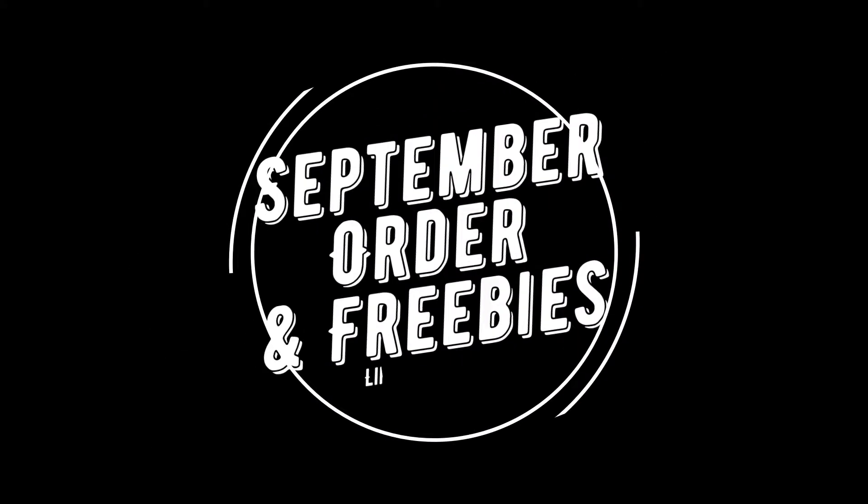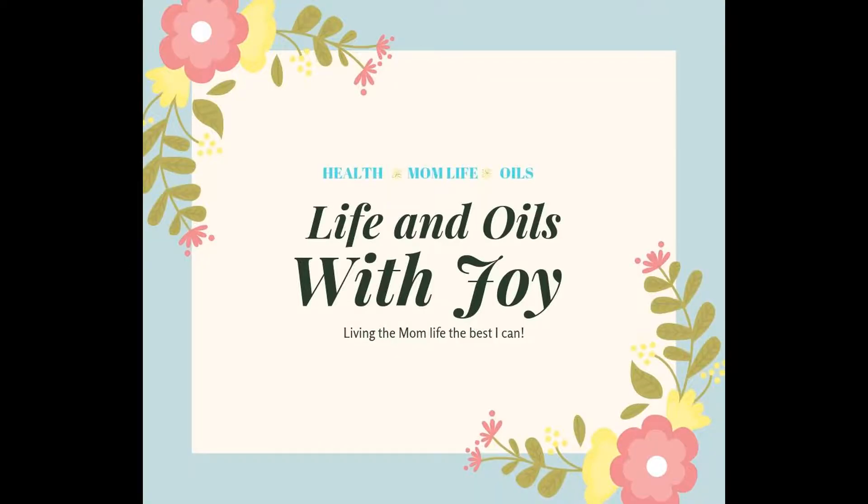I'm going to show you my essential rewards order plus everything I got for free for the month of September. My name is Angela from Life and Oils with Joy. If you don't know me, I like to do oil-related videos during the middle of the week, and on the weekend I like to post cleaning or organization related videos. So today I'm going to show you my orders for the month of September.